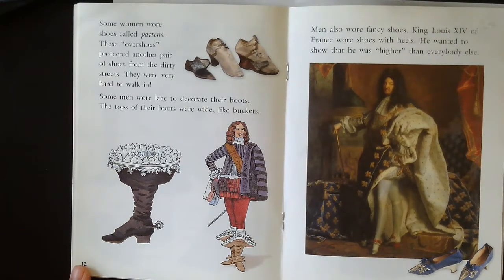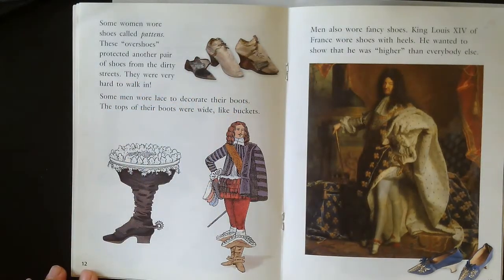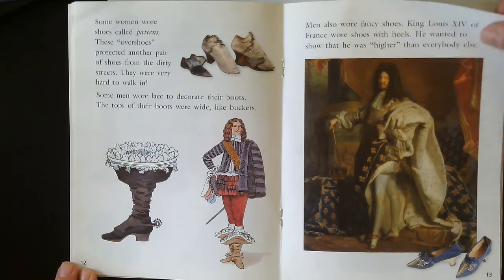Some women wore shoes called pattens — these overshoes protected another pair of shoes from the dirty streets, but they were very hard to walk in. Some men wore lace to decorate their boots, and the tops of their boots were wide like buckets. We have galoshes nowadays that are made to protect our shoes — you could wear a galosh over your shoes. Men also wore fancy shoes. King Louis the 14th of France wore shoes with heels to show that he was higher than everybody else. You know of men wearing high heels nowadays? Not really.